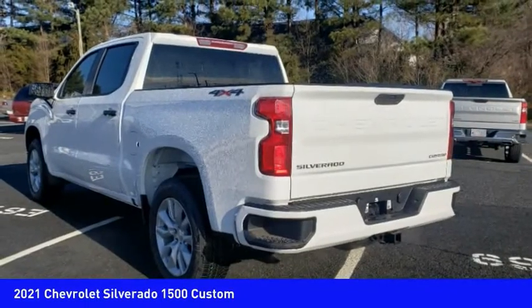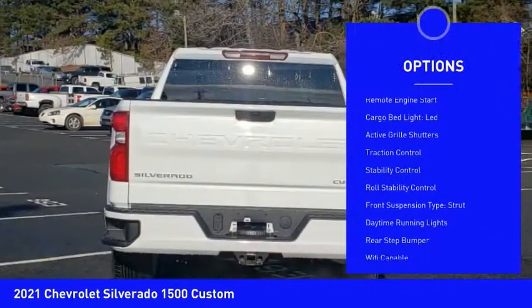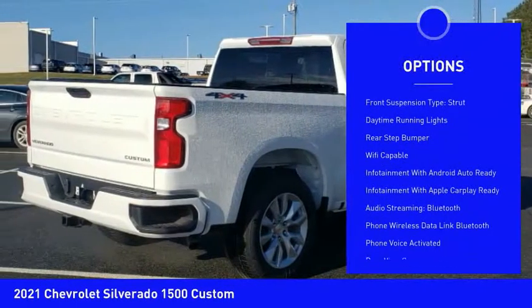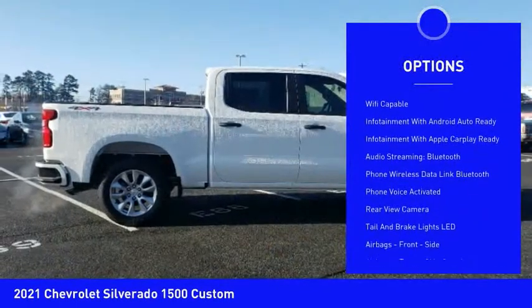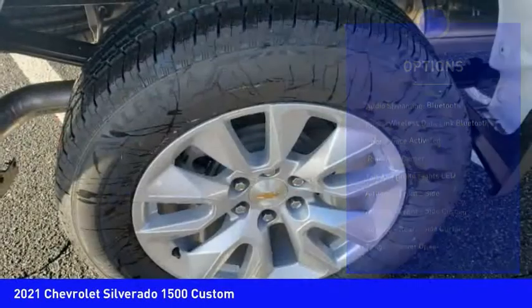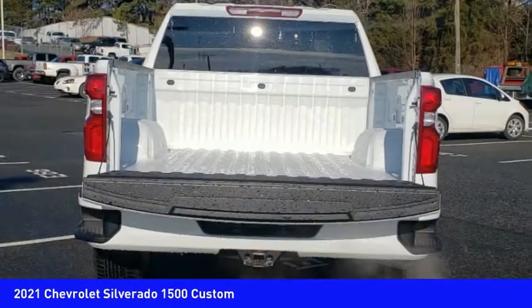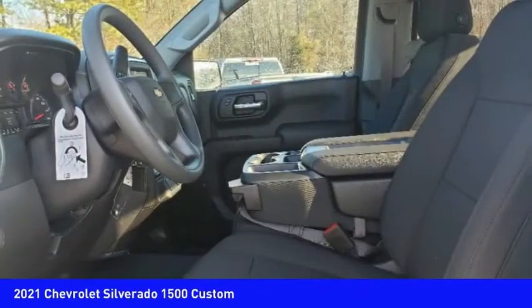Here are some of this vehicle's great options: power windows with safety reverse, remote engine start, cargo bed light LED, active grille shutters, traction control, stability control, roll stability control, front suspension type strut, daytime running lights, rear step bumper.